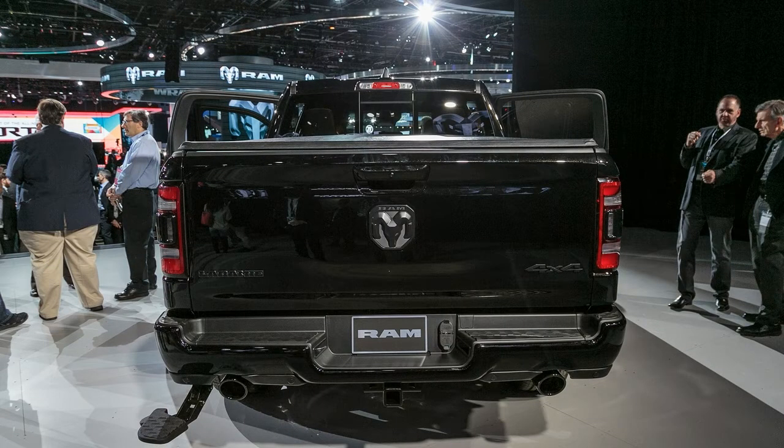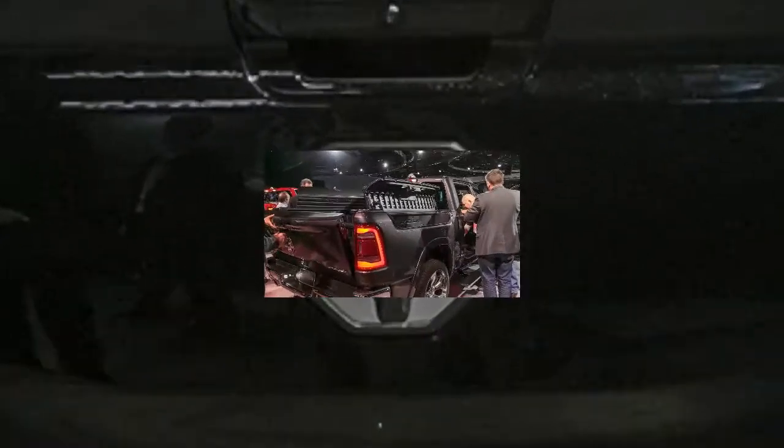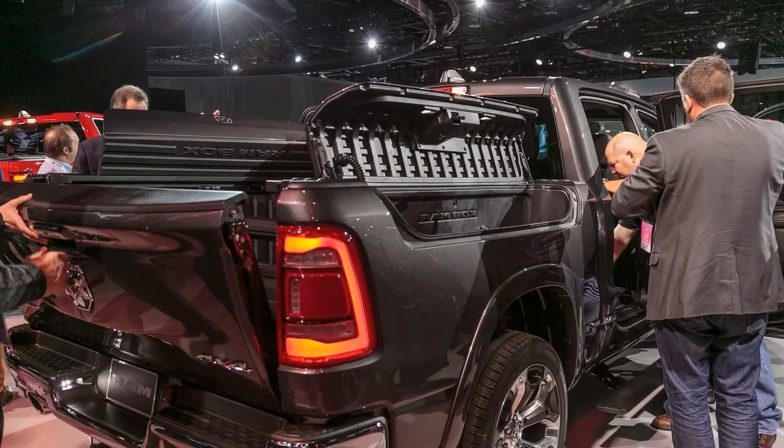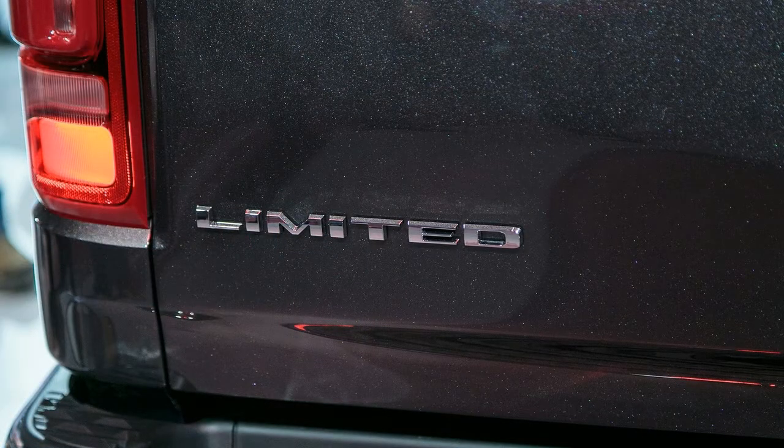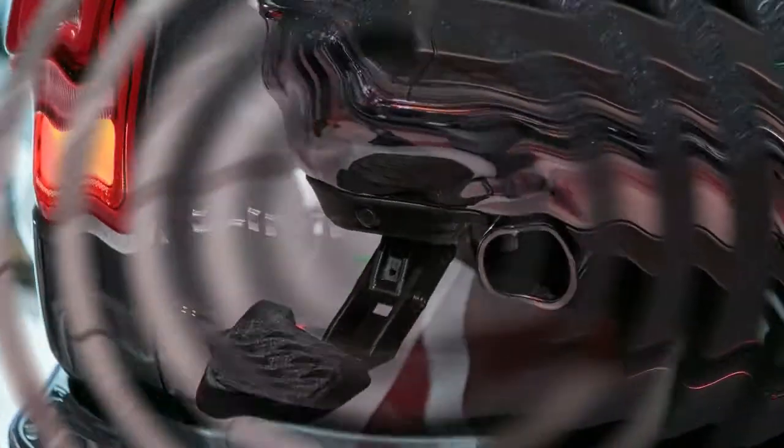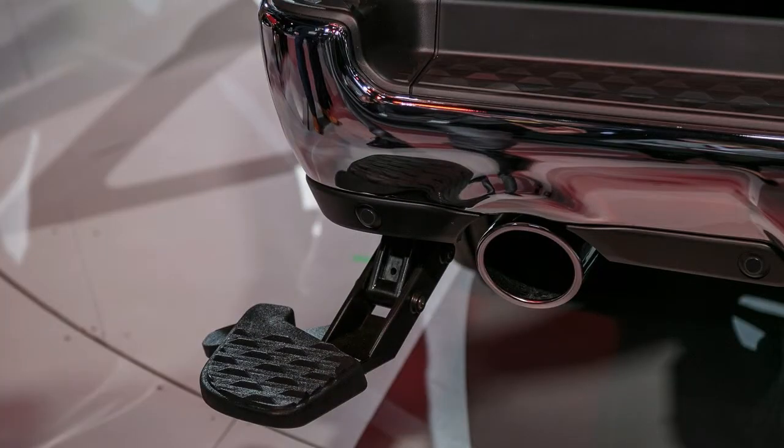The ultimate fuel saver, an EcoDiesel V6, arrives later in 2019 without eTorque mild hybridization. That same engine in the new Wrangler produces a Ford F-150 Power Stroke diesel-besting 260 horsepower and 442 pound-feet.